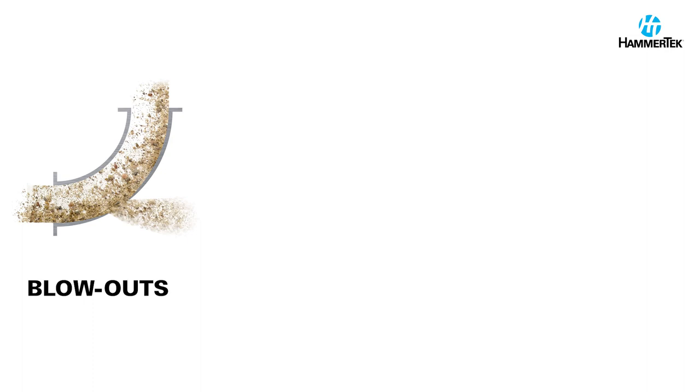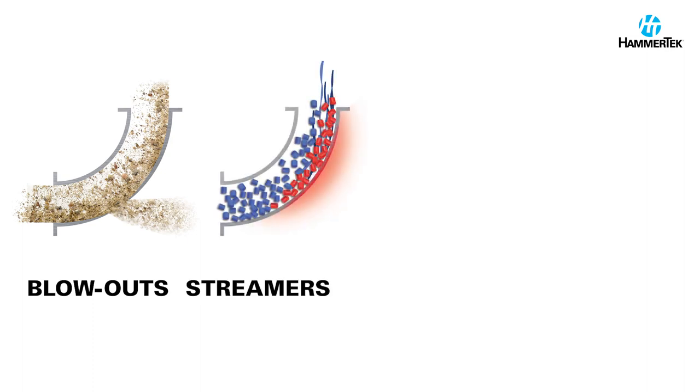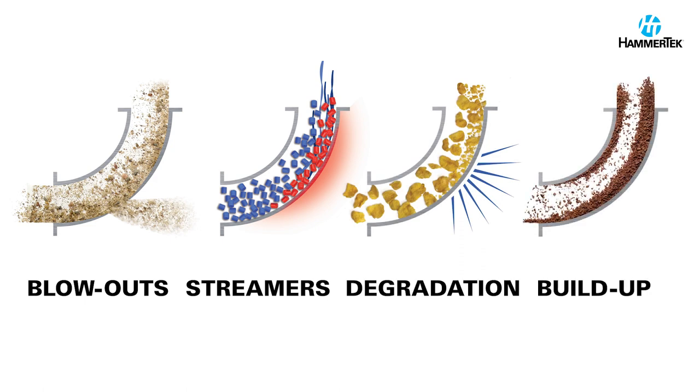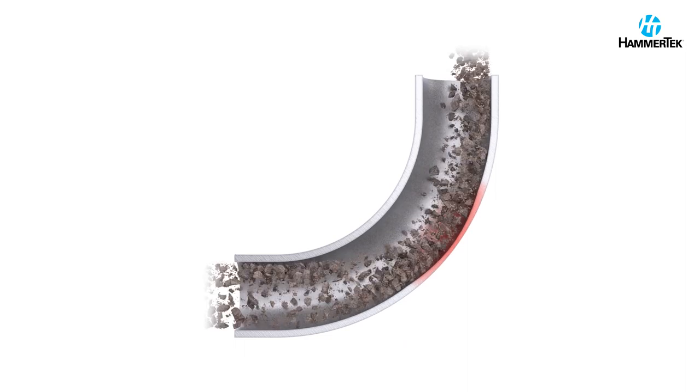Conventional sweep elbows of pneumatic conveying systems fail due to abrasion and cause plastic streamers, material degradation, and product buildup — four costly problems due to material hitting the elbow wall at high speed to change direction. As a result, abrasive materials wear completely through the elbow wall, causing blowouts and shutdowns.